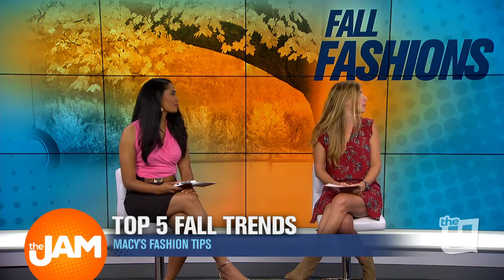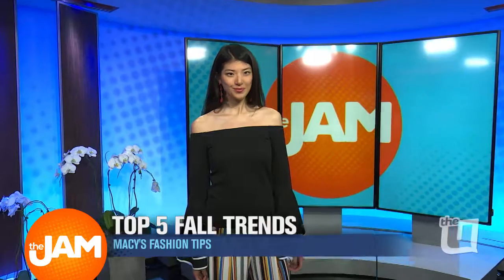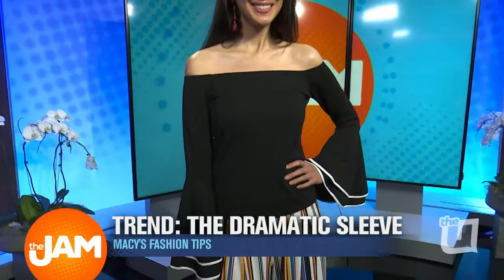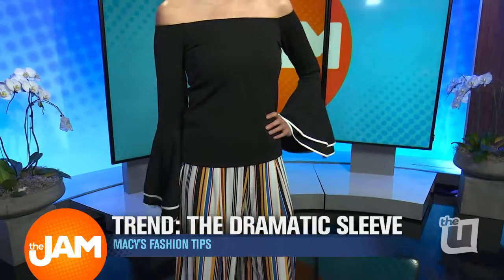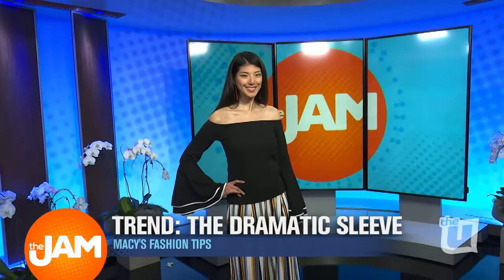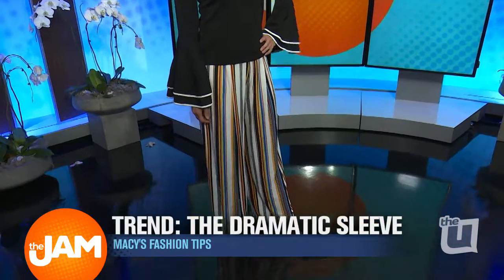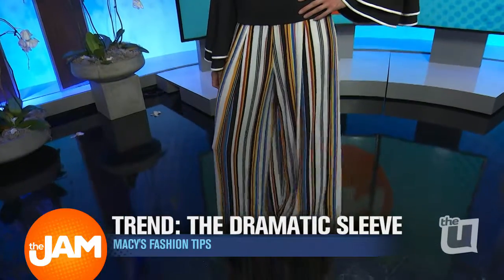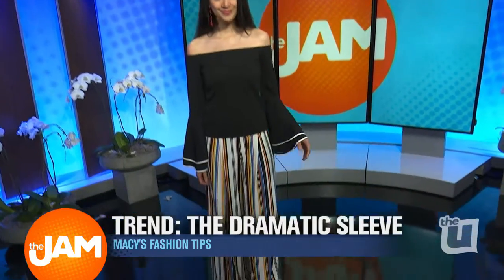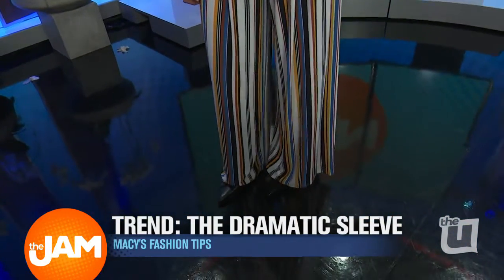This is Rebecca, and this top is obsession-worthy. This is the off-the-shoulder look we saw all summer and spring, but the dramatic sleeve is really the trend here. She's got this huge bell sleeve — a really nice scale with the slim top and wide sleeve — done with a wide pant. If there's more volume on top, you could do a narrower pant, like a cropped capri. She's also wearing a flat mule.